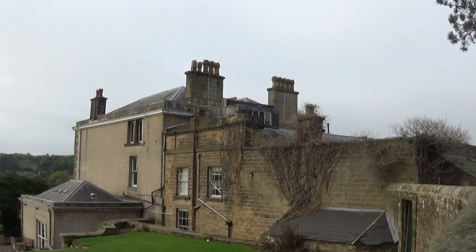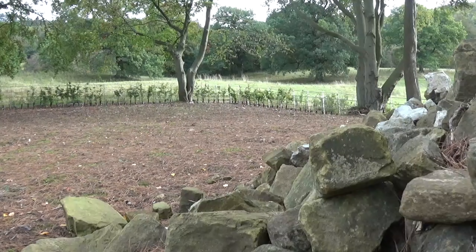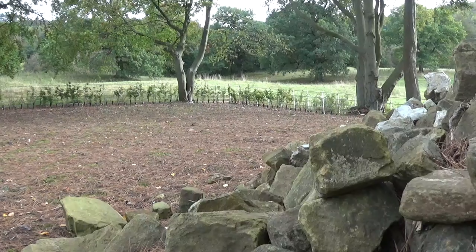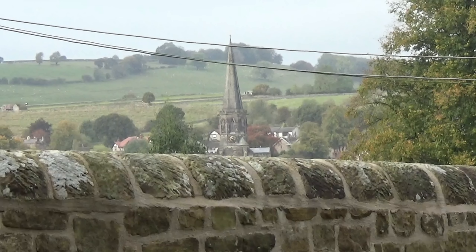I'm shooting in lovely surroundings, and here are a few still images of various locations on this permission. It's an absolutely beautiful place in a stunning part of the country and I'm truly blessed to be able to shoot here.